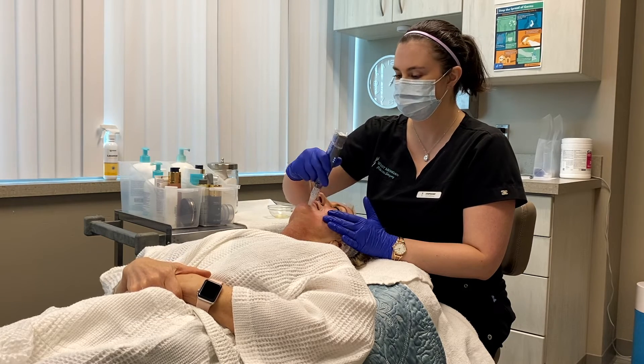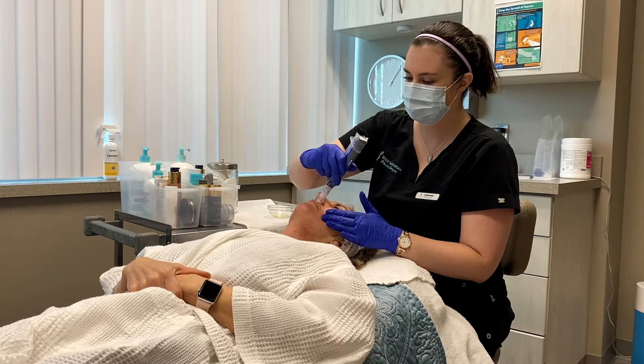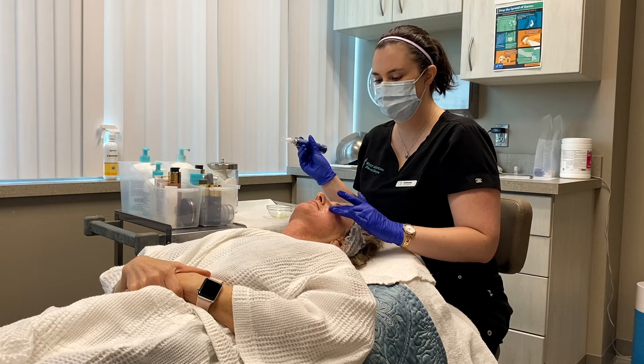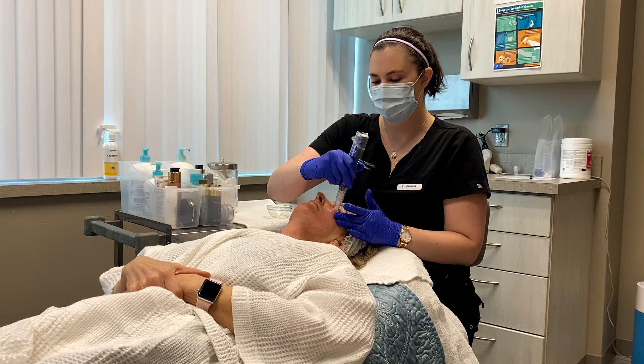This is customized for every single person. Pretty much any area of the body can be treated with this — I do face, neck, hands, chest, wherever you're wanting it.